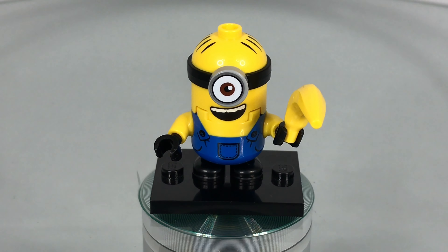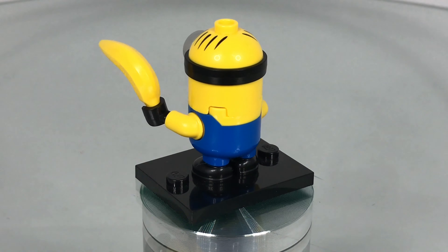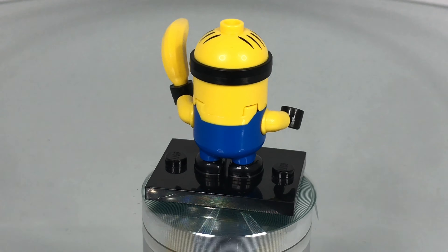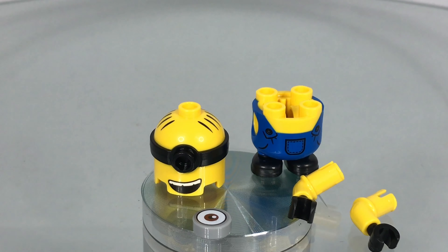The smile on Bob's face is huge — he looks really happy, and be careful, he is armed with a banana after all. He's got an exclusive eye as well. He's got the same torso as the previous minion and on the back you have nothing. He's got some hair printed on the top of his head. I'm going to show you what way they're put together and it's pretty freaky — you can see the arms, torso, head and eye all detach.